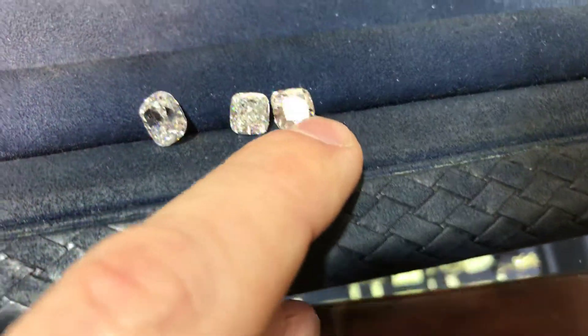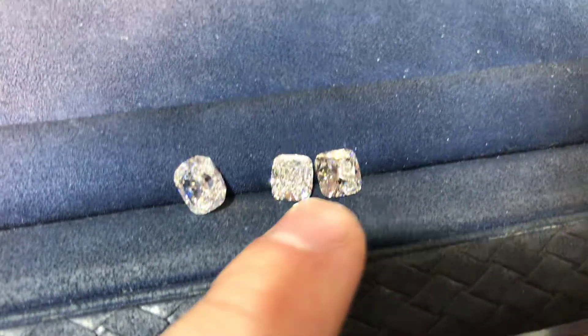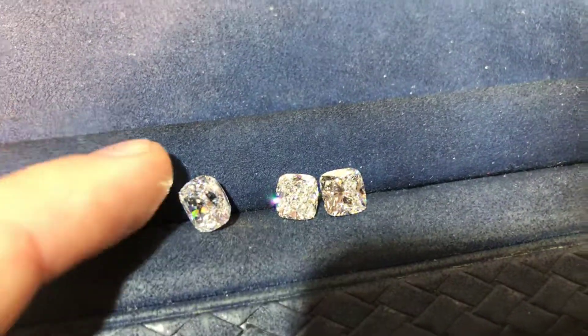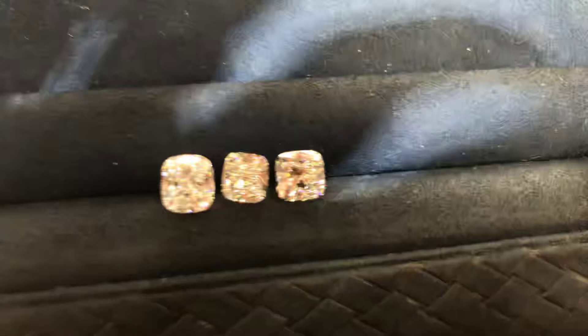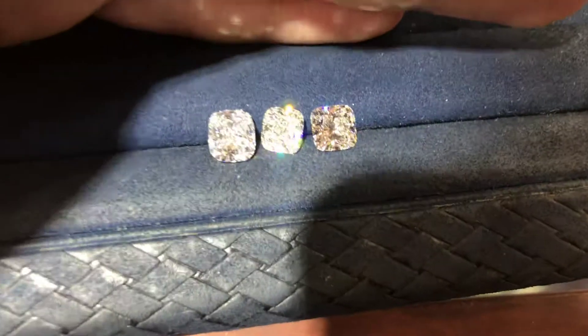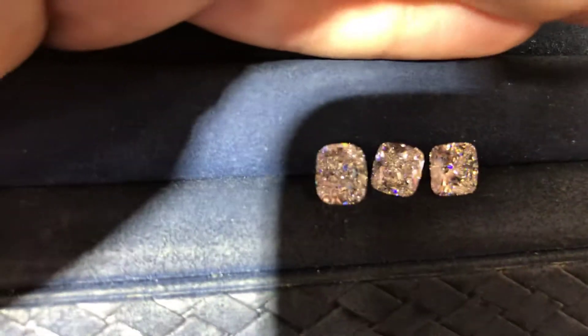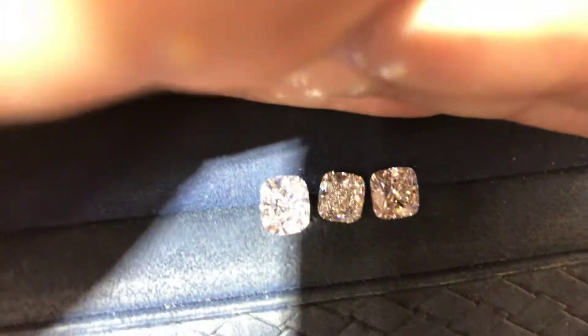Except for this one — it has an excellent polish but a very good symmetry grade, and that's going to be reflected in the price. You get what you pay for. Some people want to save money and that's an easy way to do it. I wouldn't say that while it's in the ring it would be obvious — it's hard to tell which one has a very good symmetry grade versus an excellent symmetry grade.